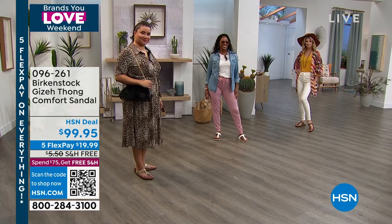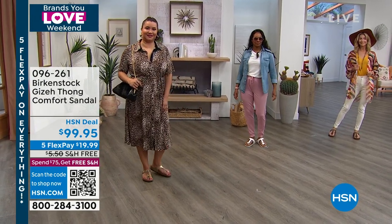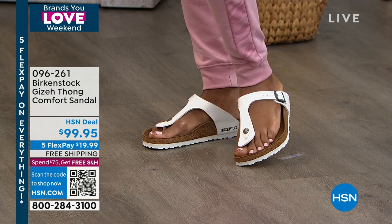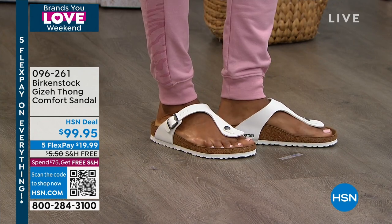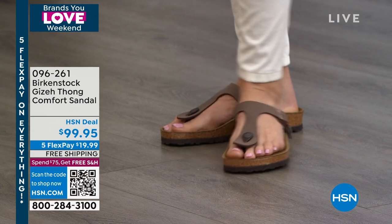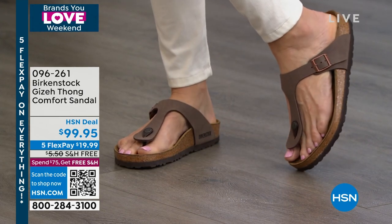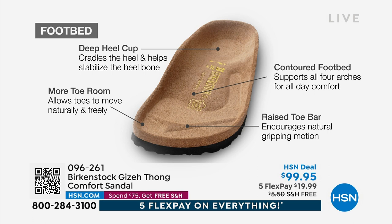It really is such a comfortable sandal. Here's a really unique experience at HSN — you have five months to pay this off, interest-free payments on any debit or credit card. You have 30 days to live in them and try them. If you don't love it, you can send it back. Sizing in Birkenstock is dual sizing — five and five and a half is the same shoe, up to size 11 and 11 and a half. Most importantly, you get that contoured footbed with arch support, raised toe bar, and deep heel cup. That's what really makes Birkenstocks what they are — and why it's been around for decades.